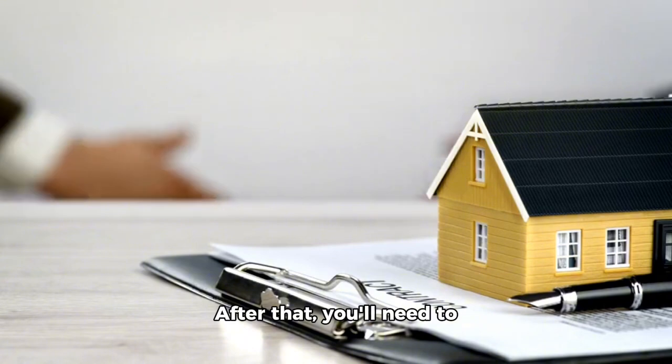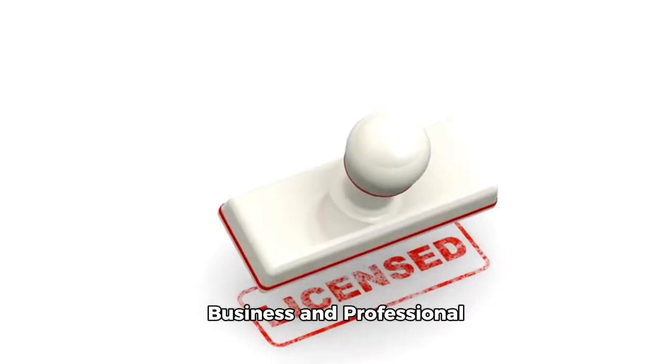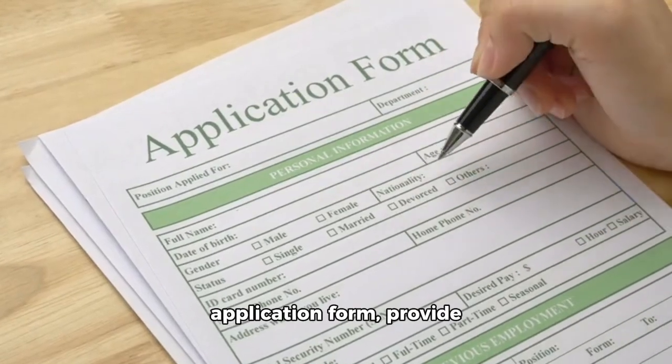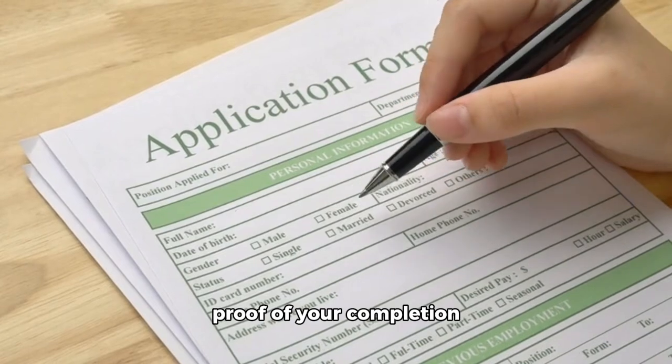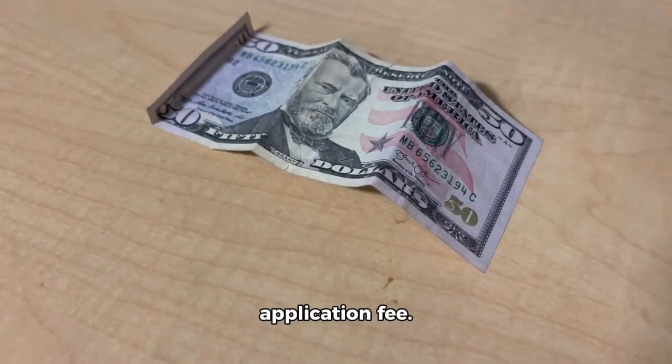After that, you'll need to apply for your real estate license through the Florida Department of Business and Professional Regulation (DBPR). You'll need to fill out an application form, provide proof of your completion of the course, and pay the $83 application fee.